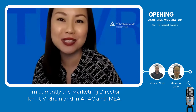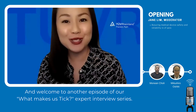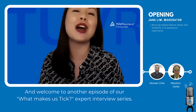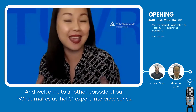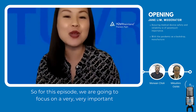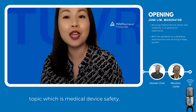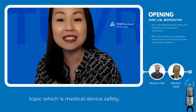Hi everyone, I'm Jane. I'm currently the Marketing Director for TÜV Rheinland in APAC, and welcome to another episode of our What Makes Us Thick Expert Interview Series. For this episode, we are going to focus on a very important topic, which is medical device safety.